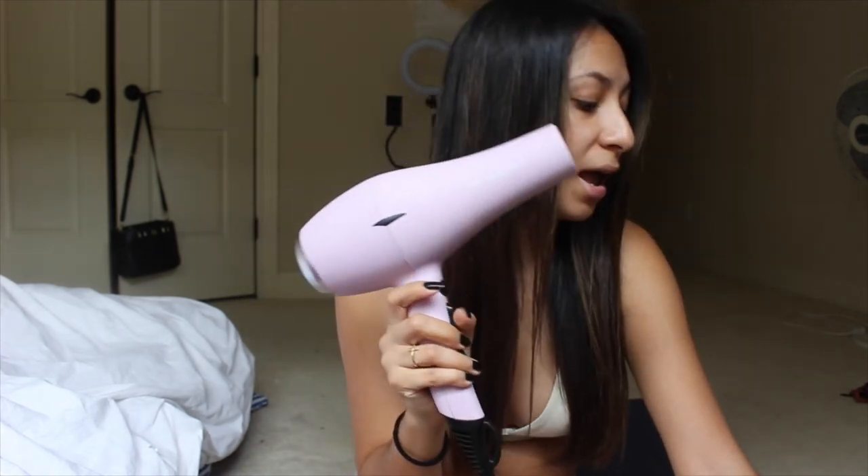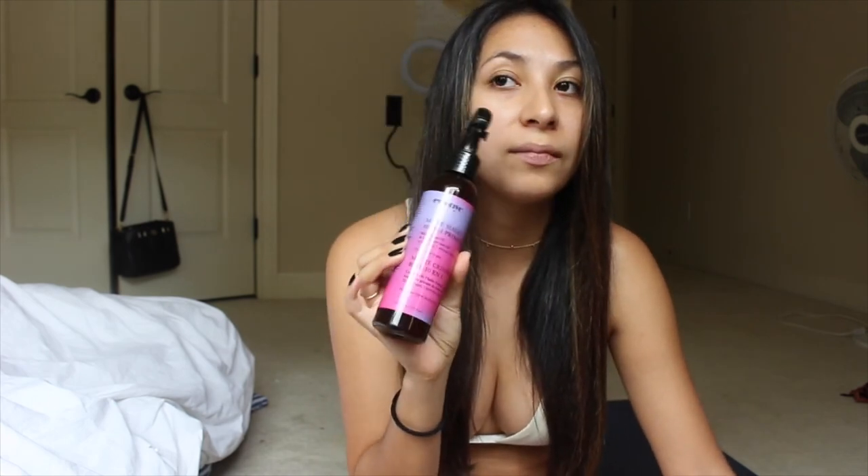I'm really happy with how it came out and excited about all my new products. To give quick ratings: the Therapy hair mask gets an eight, the Mane Magic 10-in-1 primer gets an eight or nine, the hair dryer gets a seven and a half — maybe an eight because it does dry fast and I just need to keep applying it to see all its benefits — and the straightener I'm giving a seven and a half. Drop any comments below. Thanks for watching!